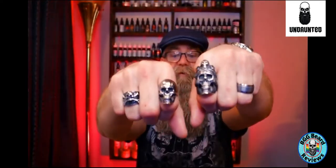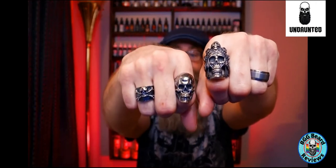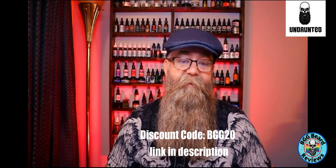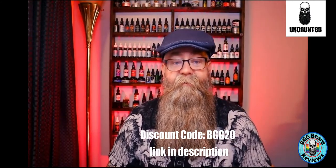Like this one, so sit back and enjoy. Some people have been talking about the rings that I've been wearing on my videos and live streams lately, so take a minute to actually see what they are — these skull rings. I just want to take a moment to talk to you about where I got these. I do have a discount code for them, which is going to be BGG15. The company is known as Undaunted Jewelry.